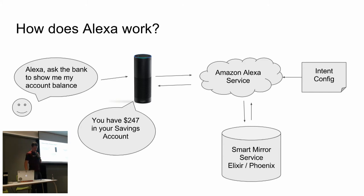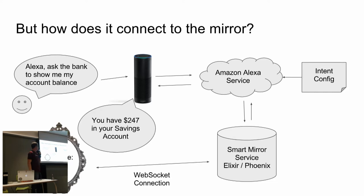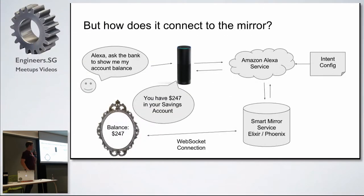So that's how the account balance works — but how does this actually integrate with the mirror? One of the reasons we chose Elixir and Phoenix framework here is that Elixir is very good at maintaining persistent connections and can hold quite a large number of open connections. We have a web interface displayed on the mirror, and it has a WebSocket connection with the web service. So every time we receive an event from Amazon, we also forward that information down to the mirror through the WebSocket in real time, and we can display the balance at the same time as Alexa is responding.